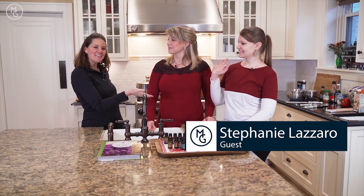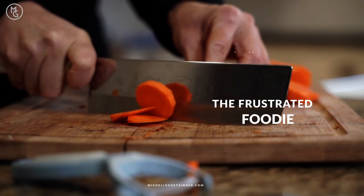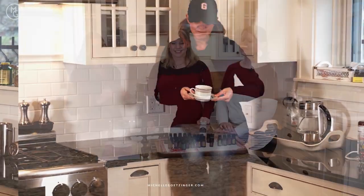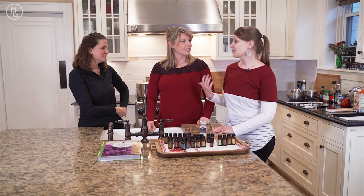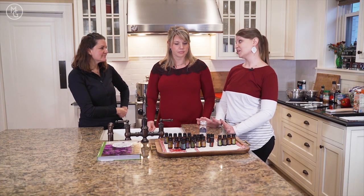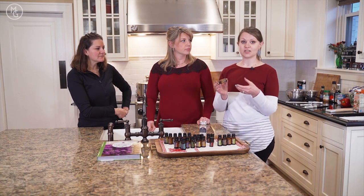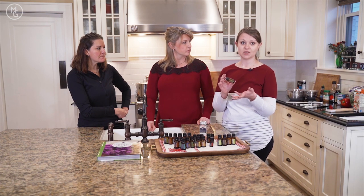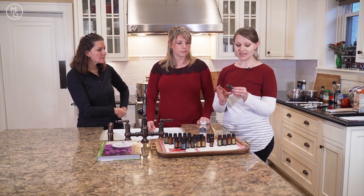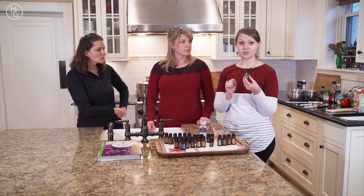My guests today are Stephanie Lazaro and Rachel Coyle. They love cooking with essential oils and use them every day at home. What's really awesome about essential oils is that you get the freshness and the flavor just as if you were using the best herb, spice, or plant — all wrapped up in a little tiny bottle with really good flavor that packs a powerful punch.